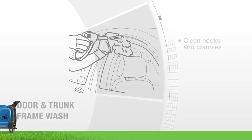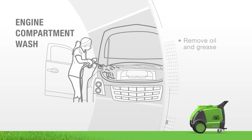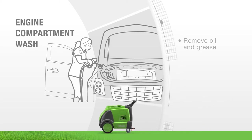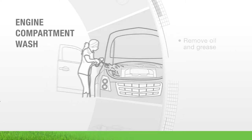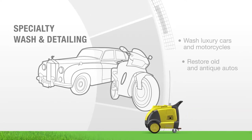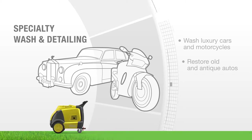Clean gaps between moldings and grills, and easily add engine cleaning to your list of options. This specialty service, which is time-consuming with other cleaning methods, will bring in a new higher-paying clientele and boost your bottom line with the Optima Steamer.